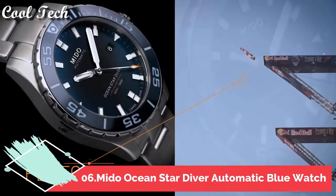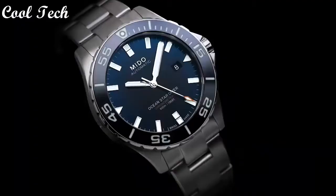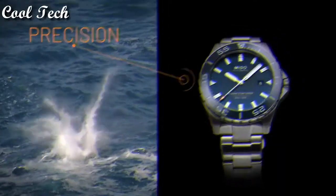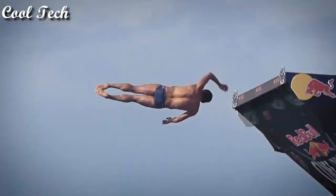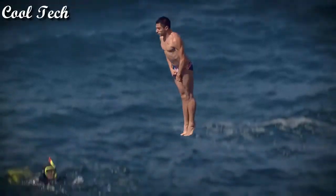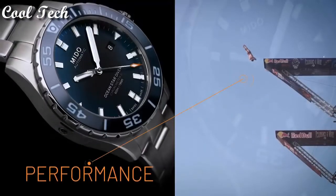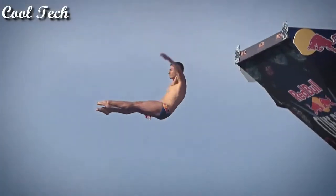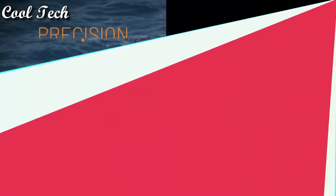Top 6. Item shape: round. Diamond material type: scratch-resistant sapphire. Display type: analog. Clasp: deployment clasp. Band material: stainless steel. Band width: 22 mm. Movement: automatic.